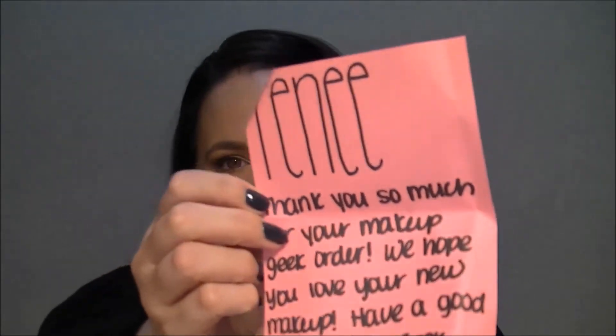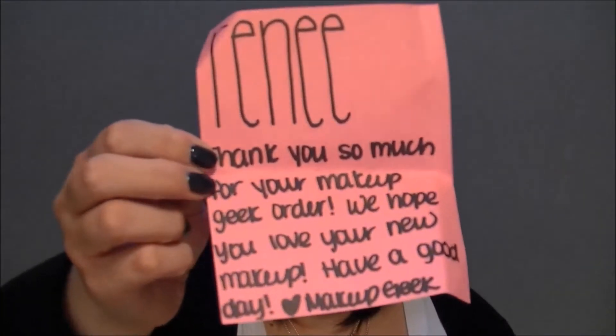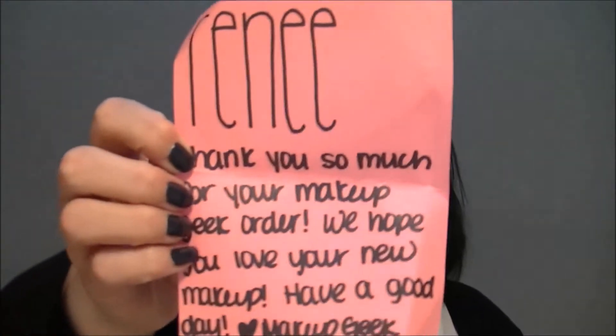So this is the box. Inside there's this cute little bright pink note that came in it. It says: 'Renee, thank you so much for your Makeup Geek order. We hope you love your new makeup. Have a good day. Love, Makeup Geek.' I thought that was a really cool touch — I wasn't expecting anything like that. It came with a packing slip inside the box confirming the order, but I thought that was really sweet and really nice to see.